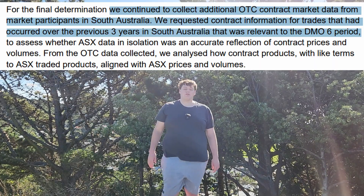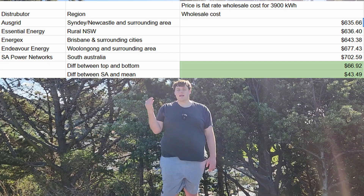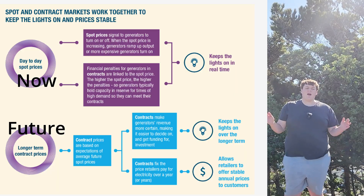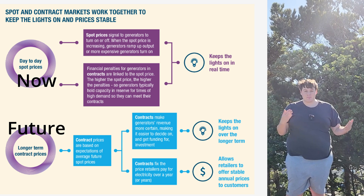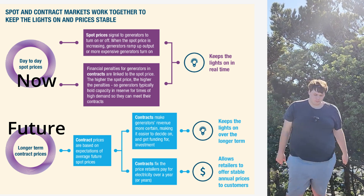The numbers in these contracts are private, but the Australian Energy Regulator has obtained them and used them in a report explaining the difference in generation costs in the default market offer. This basically means that buying energy now is a pretty similar price to other states, but buying energy in the future is more expensive. It's possible, if not probable, that this cost will go down once South Australia is exporting more power and once the remaining gas plants are shut down.